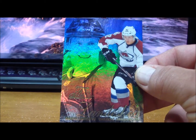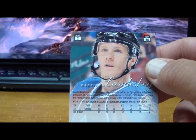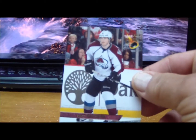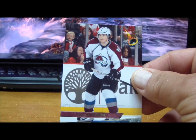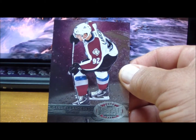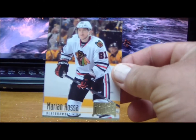For the Avalanche we got a Gabriel Landeskog FLIR Showcase Row 2 Section 1, a Matt Duchene — kind of a different base insert design — and from Metal Universe a Gabriel Landeskog.